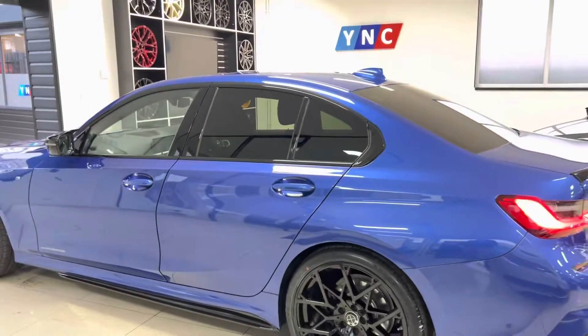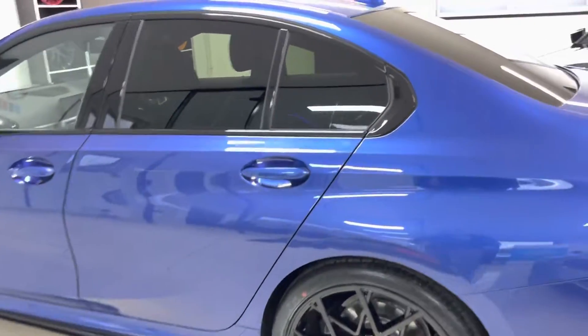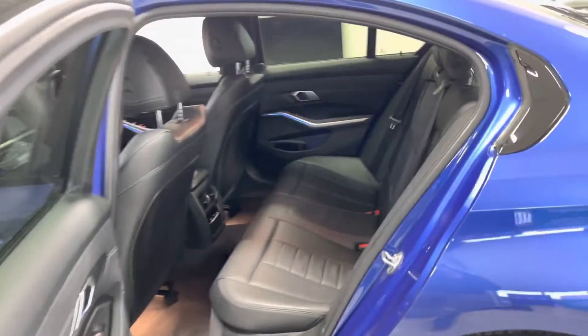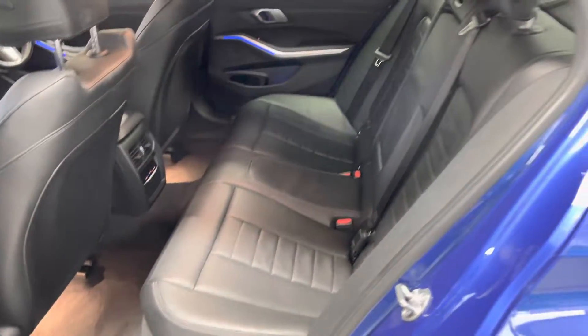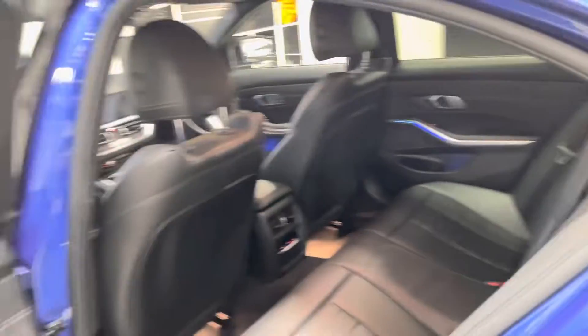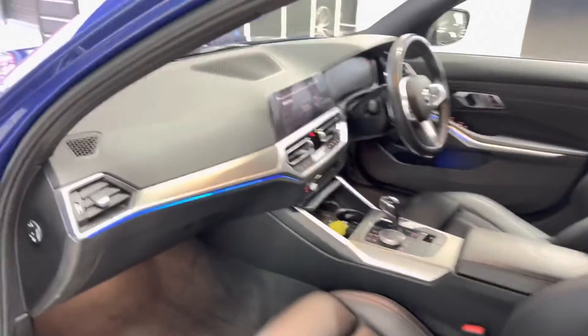Around the passenger side, as you can see, that Portimao blue looks really well when paired with the in-house enhancements. You've got black with grey heart highlight Vernasca leather. There's plenty of space and a lot of comfort inside the new 3 Series, especially with all the unique touches such as the ambient lighting and automatic climate control for both rear and front passengers.